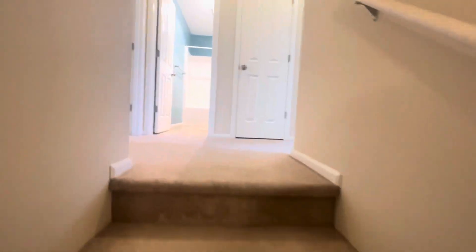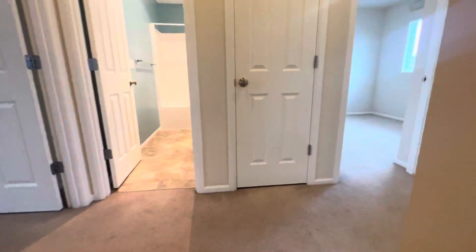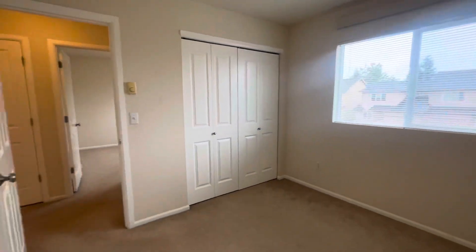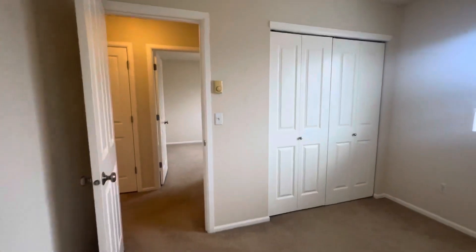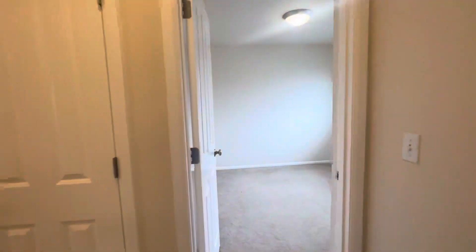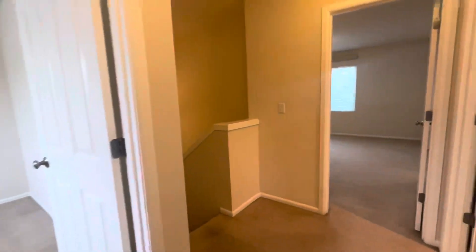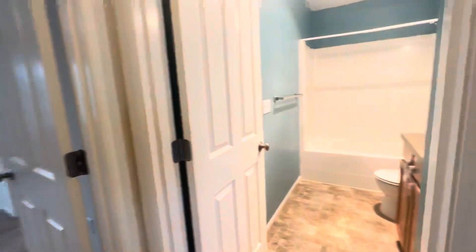If we go up the stairs, it will lead us to the bedrooms. First bedroom. Second bedroom across the hall. Here is our main bathroom.